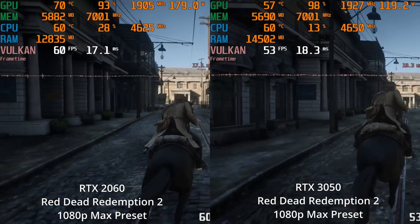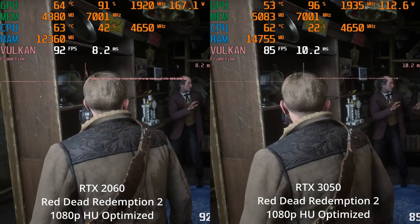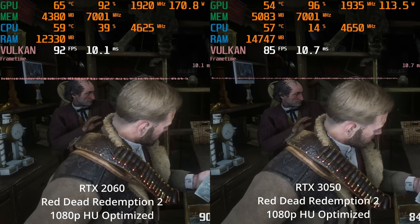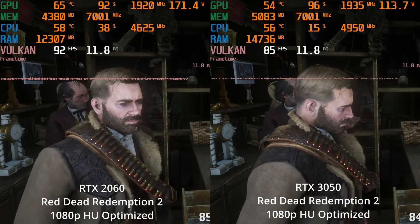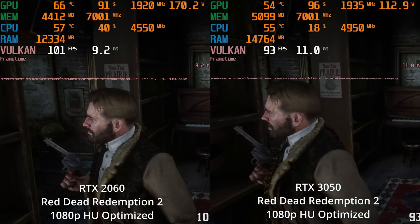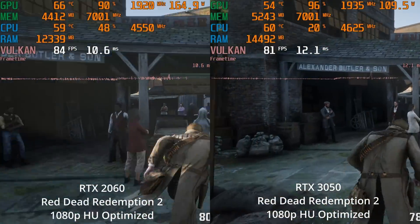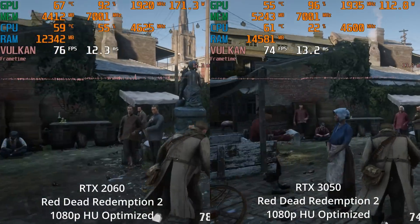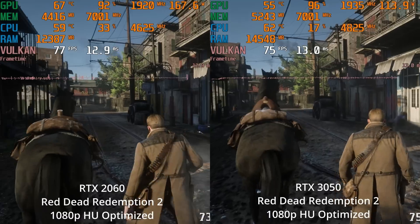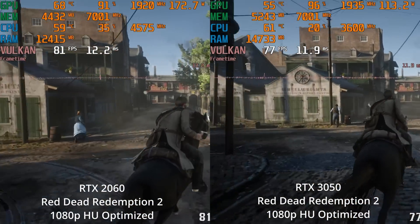If you're on a variable refresh rate monitor, some dips into the mid-50s aren't that big of a deal. However, in a lot of games, if you optimize the settings a little bit - here we're looking at the Hardware Unboxed optimized settings published by that YouTube channel when the game came out, and they did an amazing optimization guide - we can see that both GPUs are actually capable of a high refresh rate 1080p experience. The RTX 2060 is taking the lead again, although percentage-wise in some scenes the 2060 doesn't have a massive lead.